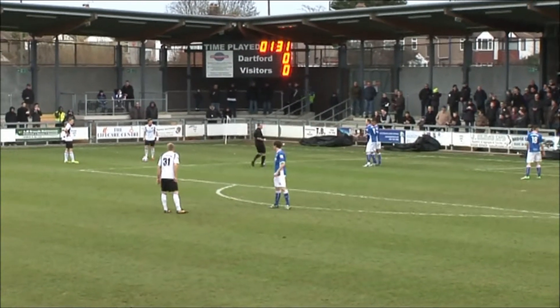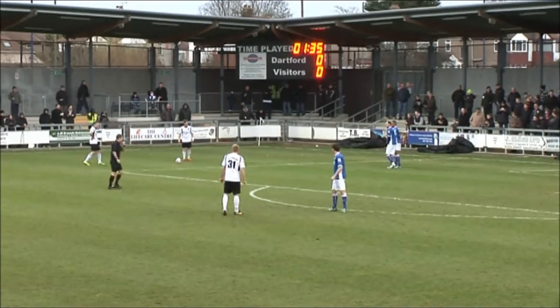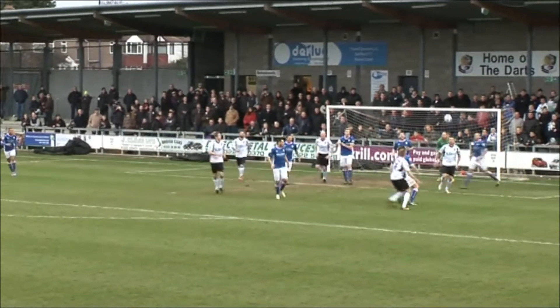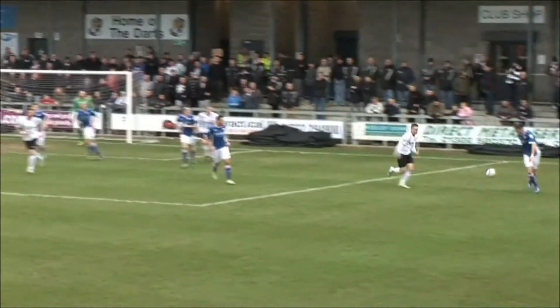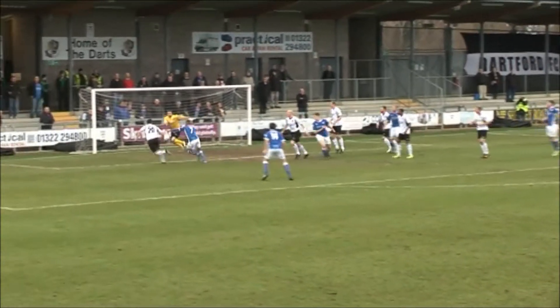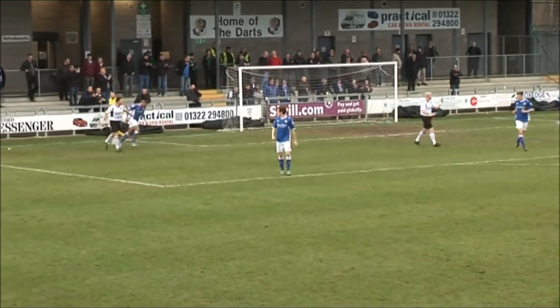A minute and a half gone, Dartford with a free kick on the left edge of the penalty area. Noble standing across it, six men inside the box waiting. It's Noble who curls it towards the far post — it's over the top. Bradford can't get a hit to the ball, it's cleared away by Wilson. But a good strong hit to the ball by Stevenson. The man just drops back a little bit deeper. Long throw in then from Roberts towards the penalty spot, flicked on by two players, and it rolls harmlessly wide.